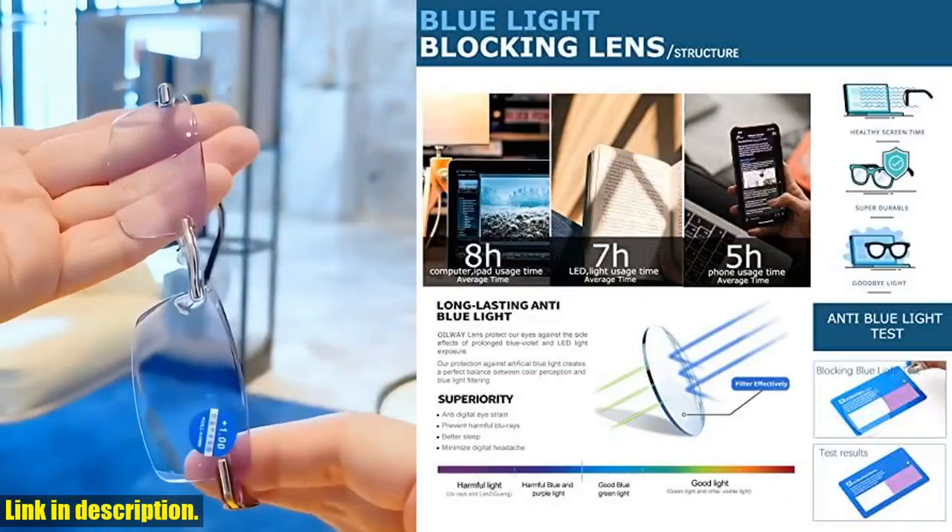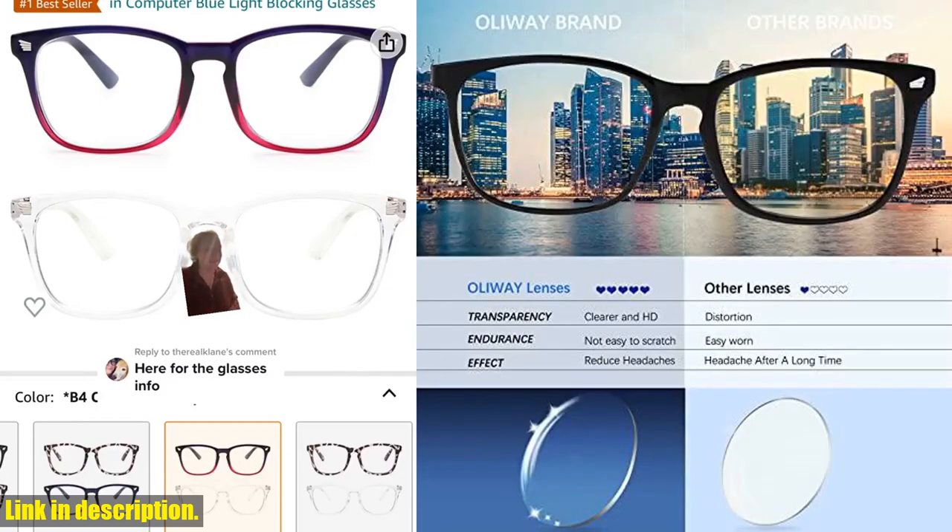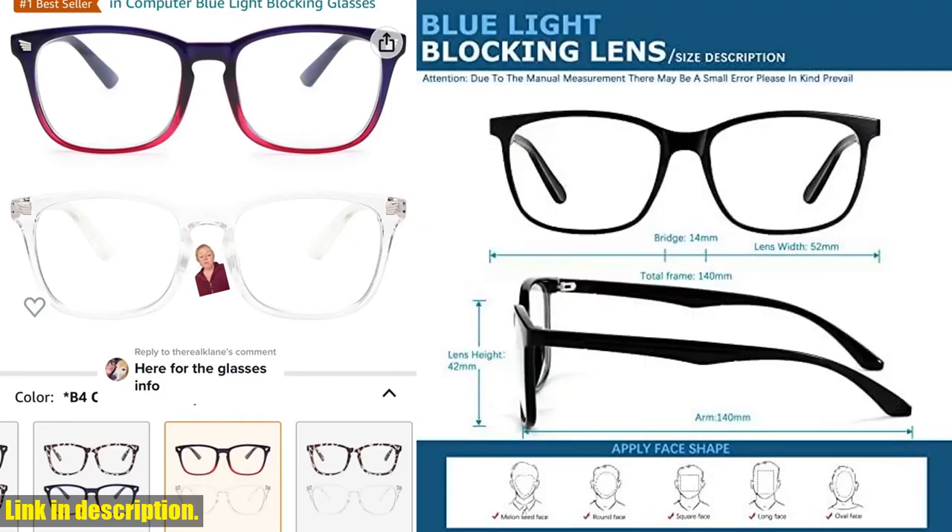Not only do these glasses look stylish and fashionable, but they also serve a crucial purpose. They effectively block harmful blue light from your computer, phone, and TV screens, reducing glare and protecting your eyes from the harmful effects of prolonged exposure to blue light.